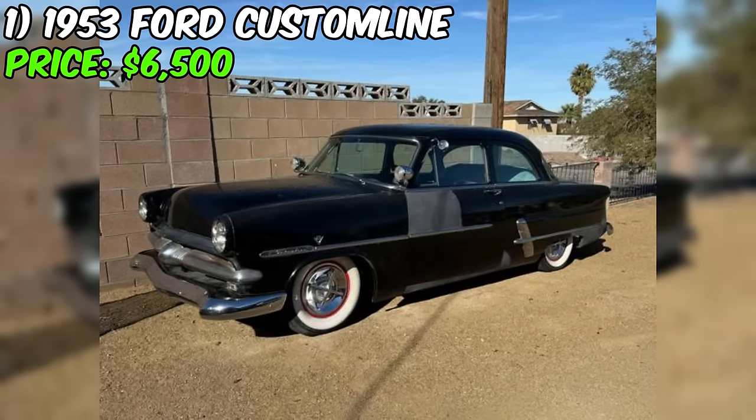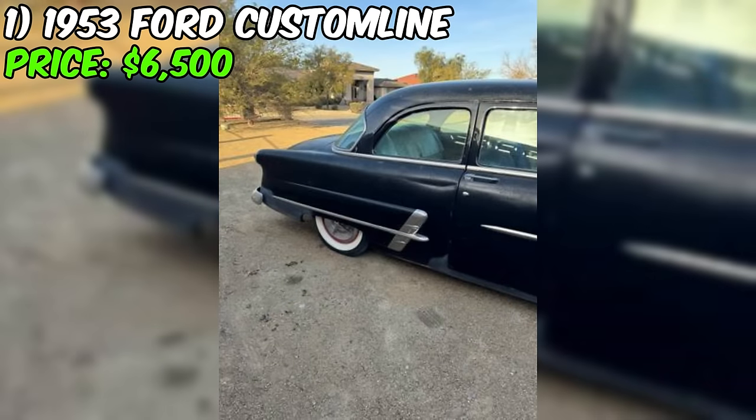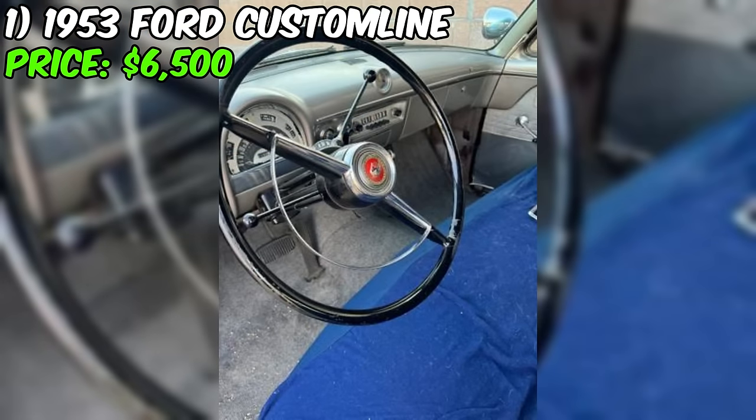If you're in the market for a classic 1953 Ford Custom Line, there's one currently available on Craigslist that might pique your interest. This particular example is powered by a flathead V8 engine and features an automatic transmission, making it a smooth and easy cruiser. The seller mentions that the car runs great, with no overheating issues, and that it steers and stops well.